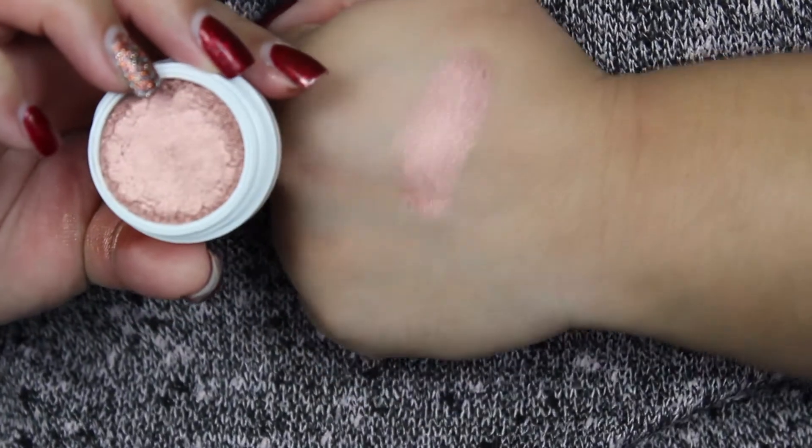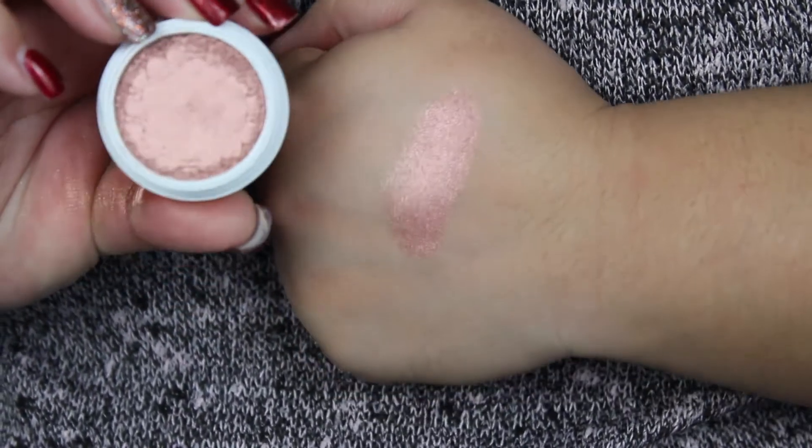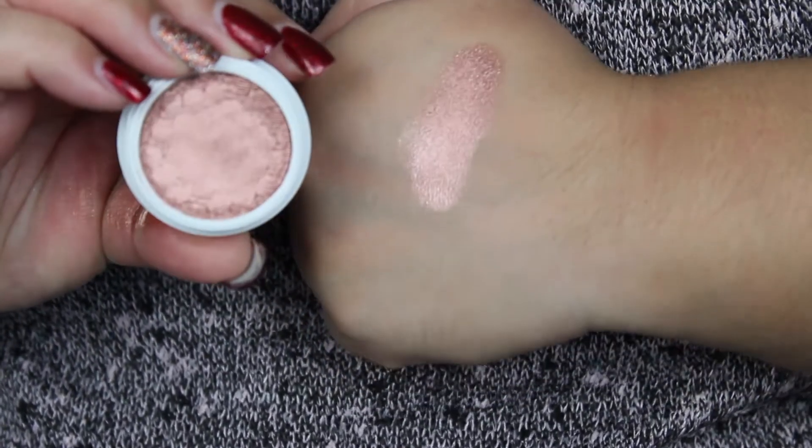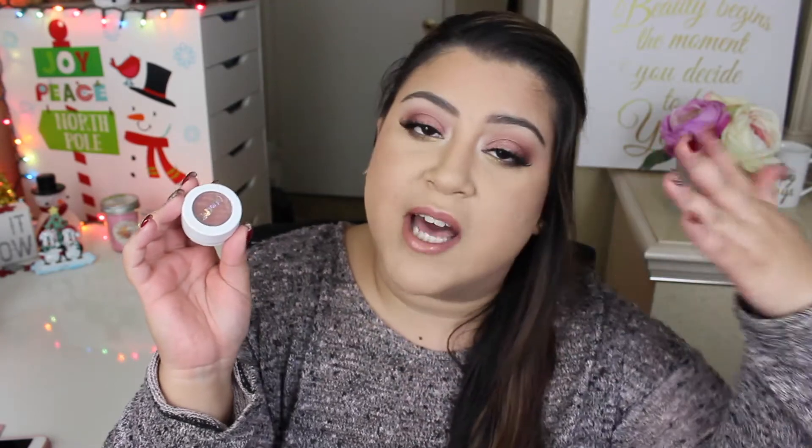The next shade is absolutely 100% hands down my favorite shade in the entire collection. When I saw Kathleen swatch this shade I knew I had to have it. This is called Weenie — her names are so adorable. Weenie was actually her dog Celine's nickname, which I thought was so precious. It's rose gold — it looks pink but then it's rosy with a little bit of gold in it, exactly how it shows in the pan. This is what I have all over my lid.